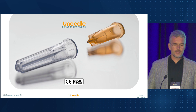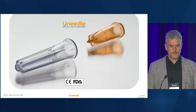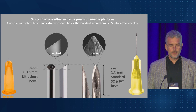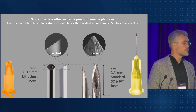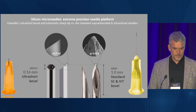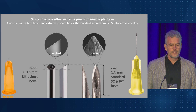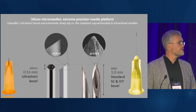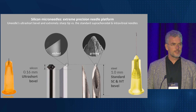Our innovation centers around silicon microneedles. Silicon is a diamond-like semiconductor material. Here's a direct comparison of our silicon microneedle and a traditional intravitreal or suprachoroidal steel needle. Traditional steel needles have a typical bevel length of one millimeter. Our microneedles have a unique ultra-short bevel, a length of just 0.16 millimeters, combined with an extremely sharp tip. This tip is etched and not grinded, increasing precision.